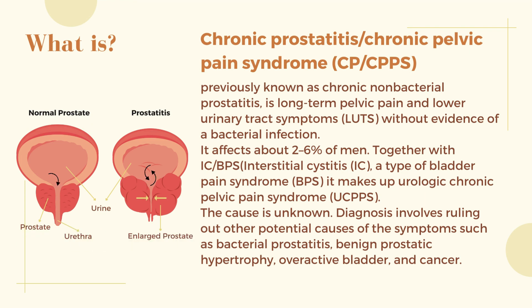Chronic Prostatitis/Chronic Pelvic Pain Syndrome (CPCPPS), previously known as chronic non-bacterial prostatitis, is long-term pelvic pain and lower urinary tract symptoms (LUTS) without evidence of a bacterial infection. It affects about 2–6% of men. Together with IC/BPS (interstitial cystitis, a type of bladder pain syndrome), it makes up Urologic Chronic Pelvic Pain Syndrome (UCPPS).